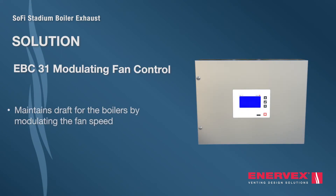With constant modulation, the system can adjust to the exhaust rate on demand, greatly reducing energy consumption compared to non-modulating systems while always providing the perfect draft for the boilers.